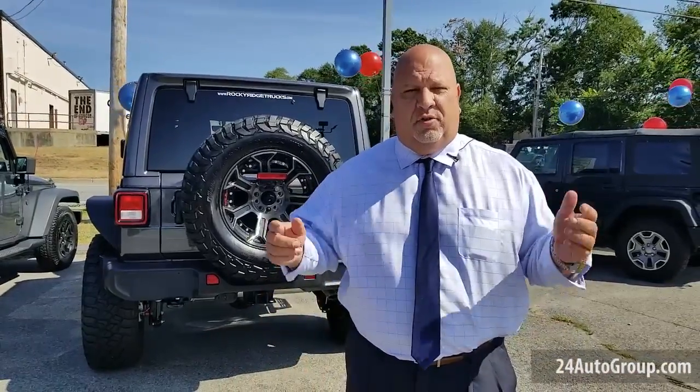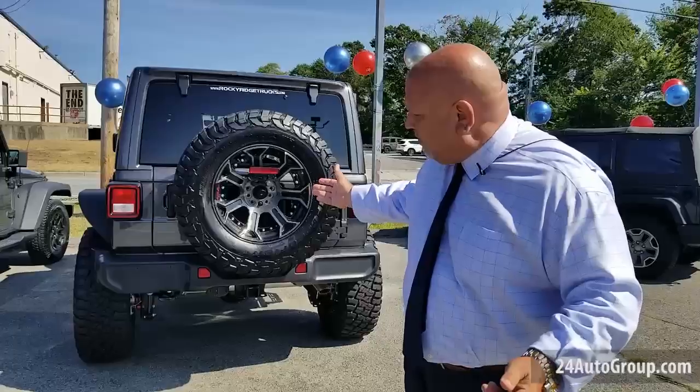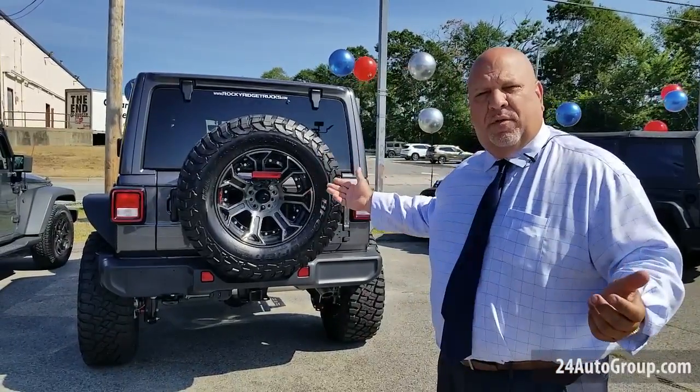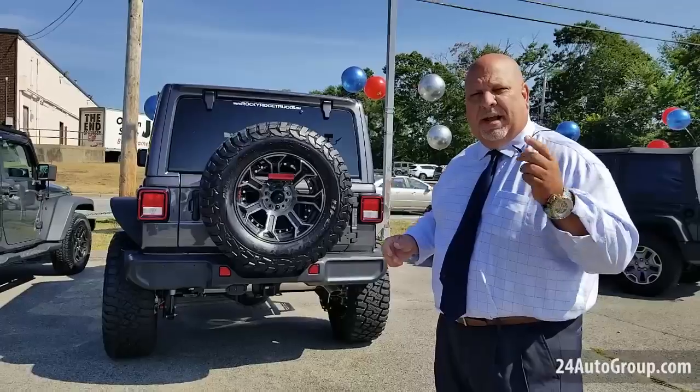Hi everyone, don't forget you can customize any vehicle here at Stateline Chrysler Dodge Jeep Ram — just like this vehicle right here, a Jeep Wrangler that they added a little lift kit to it, some oversized tires. You can customize any vehicle.